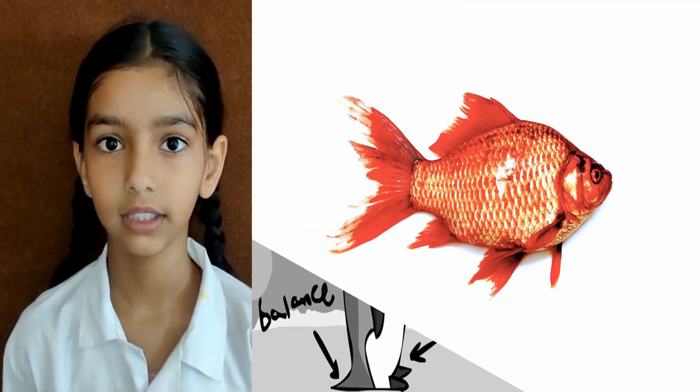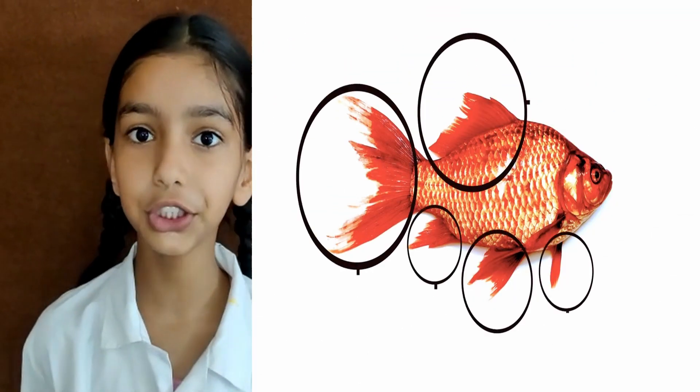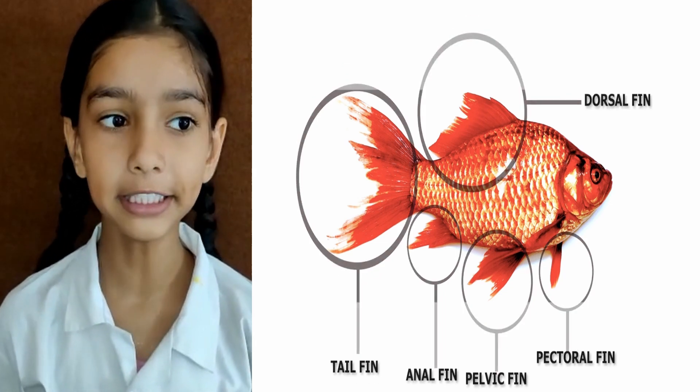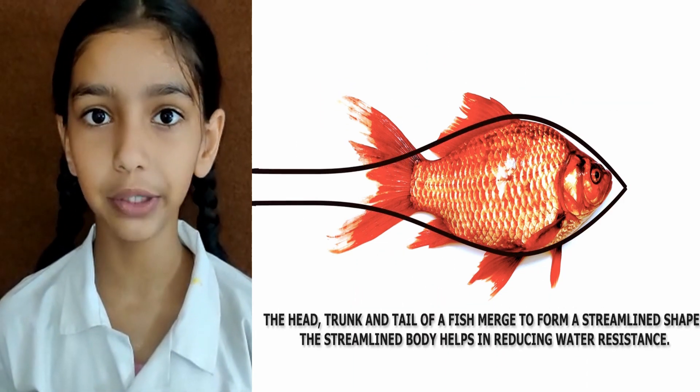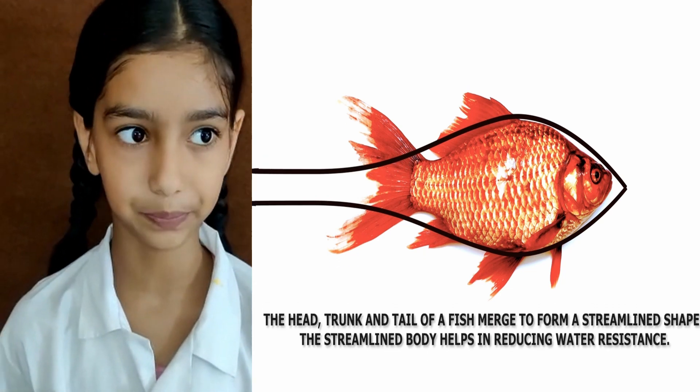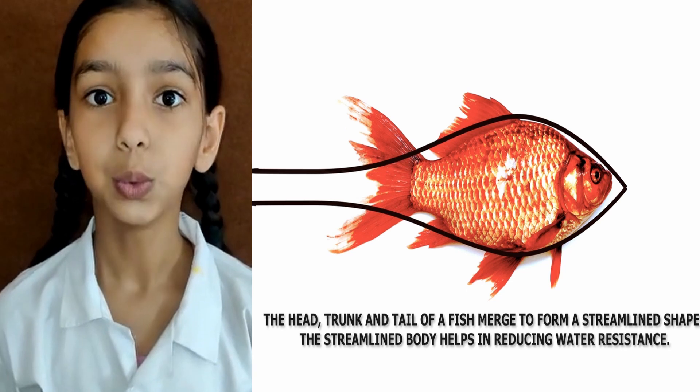A fish has a boat-shaped body that helps it to move through the water easily. Fins help the fish to swim, and the tail fins help to change direction. They have gills which help them to breathe underwater.